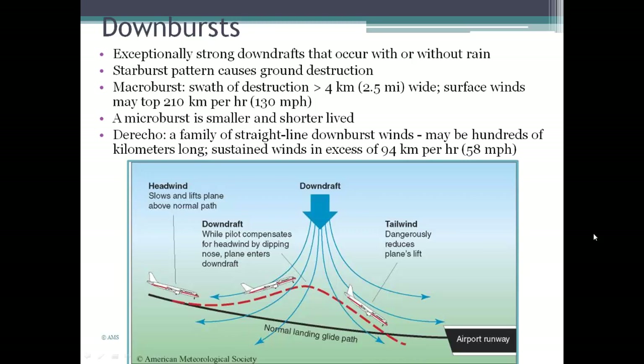One of the problems with downbursts is for aircraft, because these conditions really interfere with the way a plane uses lift to stay in flight. A pilot would experience a headwind and might respond by slowing and lifting the plane, then suddenly encounter the downdraft area. The tailwind side of the downdraft can reduce the plane's lift even more. There's a YouTube video about Delta 191 and what happened when that plane encountered a downburst.